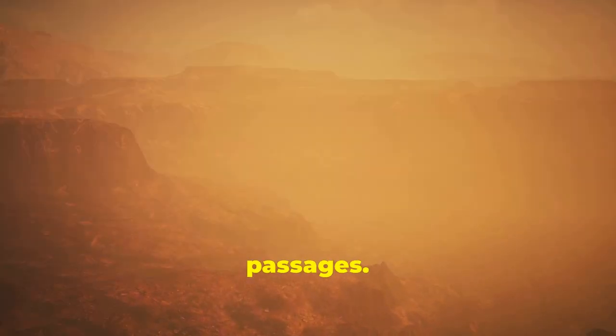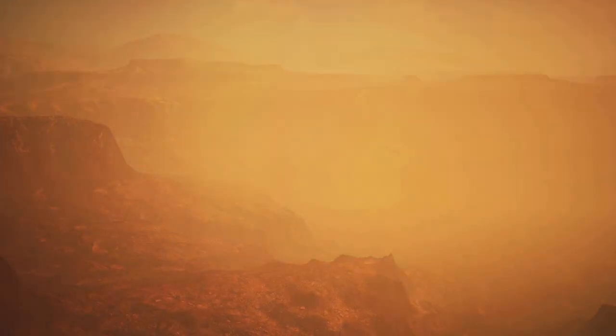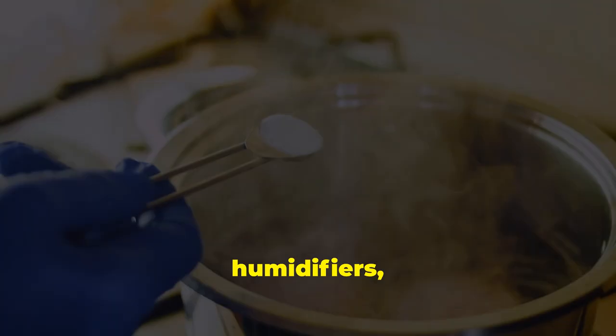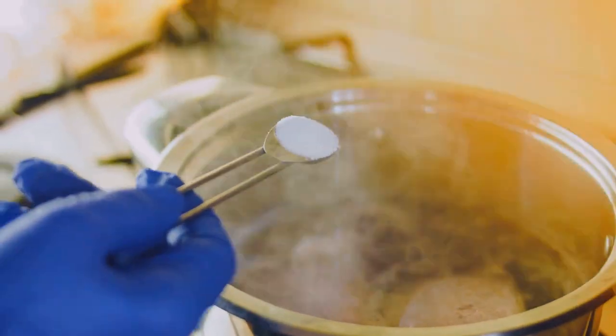Smoke and pollutants irritating nasal passages — quit smoking and minimize exposure. Dry air and inflammatory foods — use humidifiers and eat a balanced diet.